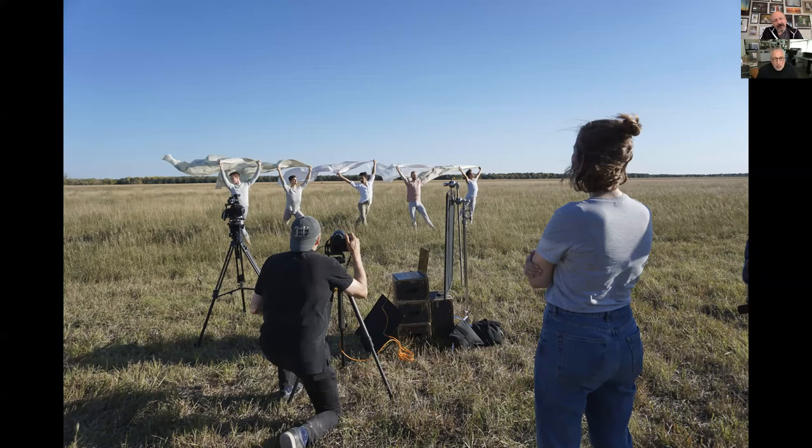You can see there's a Sony video camera — just an A7S, a stills camera set up for video — and then my Nikon D850. I'm always shooting tethered. I'll usually have some grip equipment to try and create some shade so I can see what the monitor is showing, because it's really hard in bright sunlight.